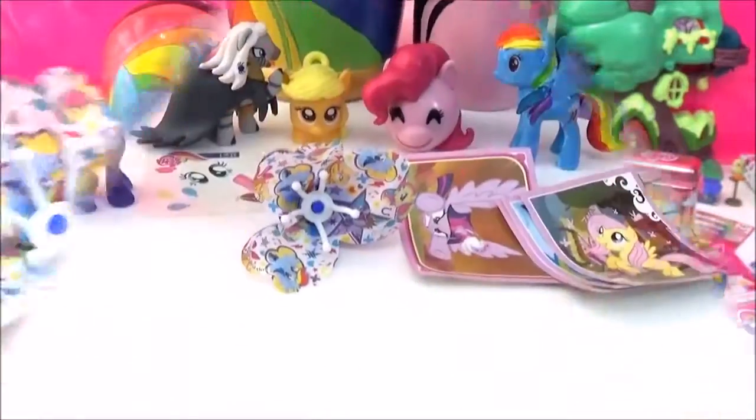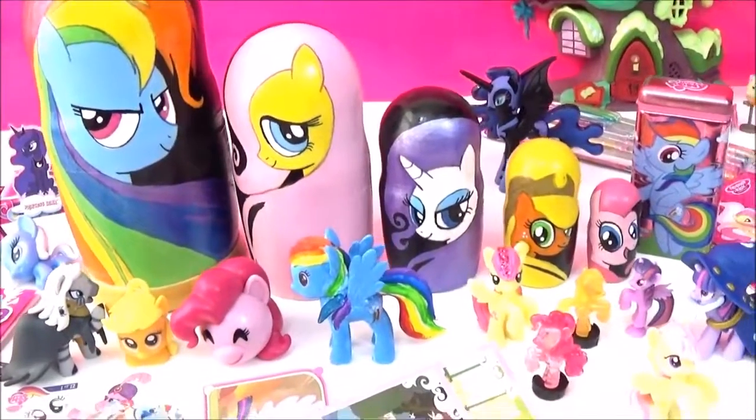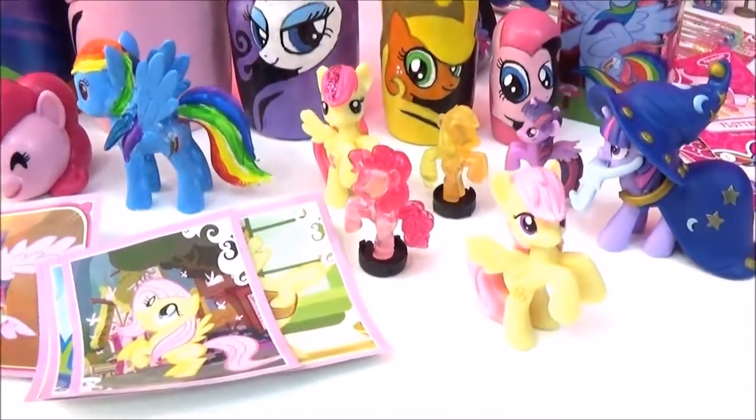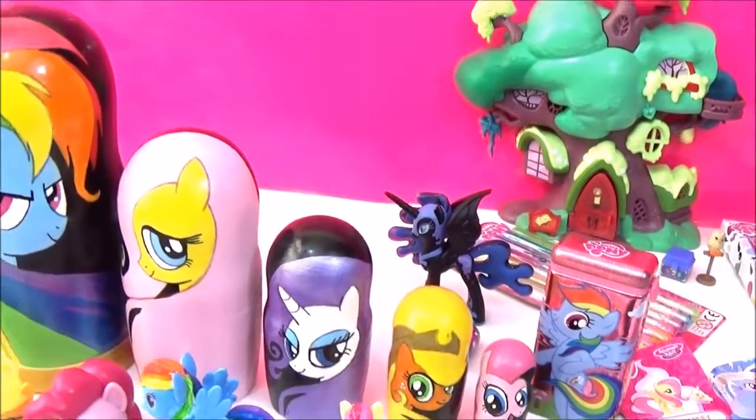Guys, here are all the awesome surprises in my My Little Pony nesting dolls. I really hope you liked this video — please give it a big thumbs up if you did. Take care, bye!